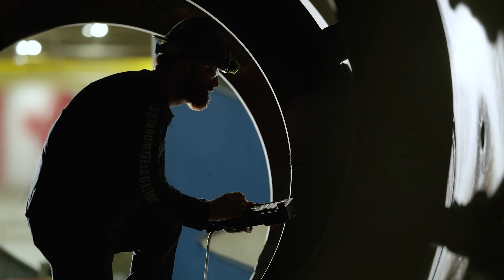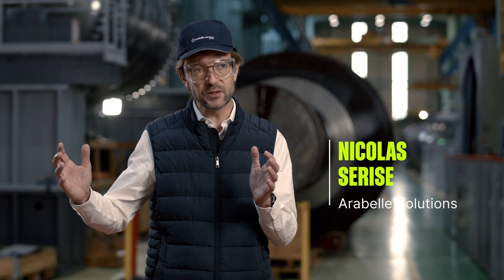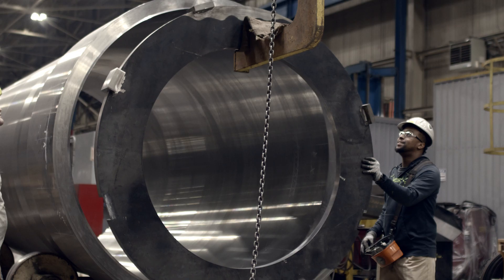The time is now for small modular reactors. The demand for energy is only going up. Small modular reactors can play a critical role. For the nuclear industry, the small modular reactor is the future.